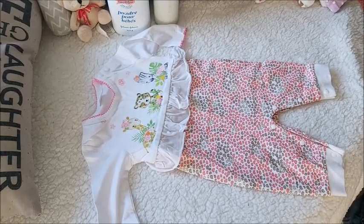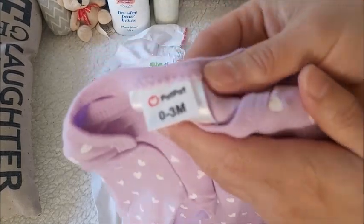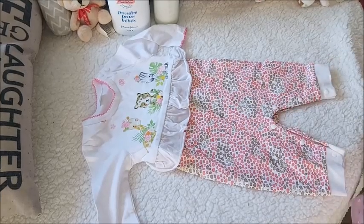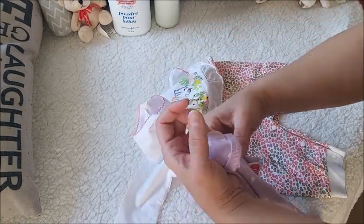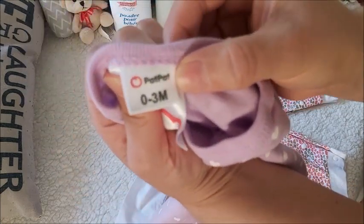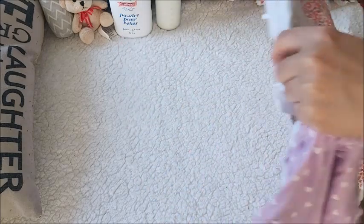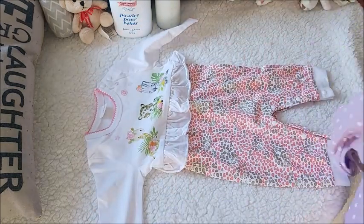Remember I just hauled those Care Bear Pat Pat items. This is the Care Bear — this says 0 to 3. And this is a newborn. The label does not say Pat Pat — see how they're different. This is an actual Pat Pat and this isn't. Here is the newborn and this is the Care Bear Pat Pat brand.